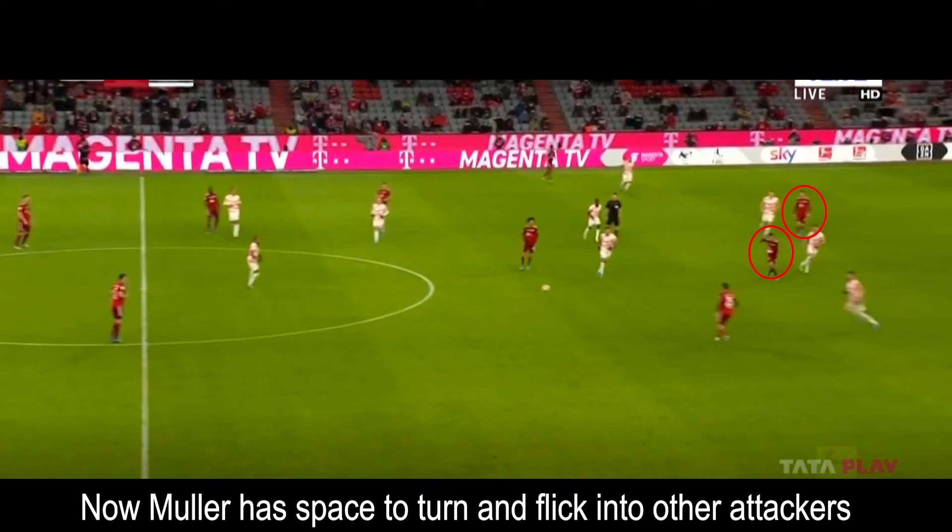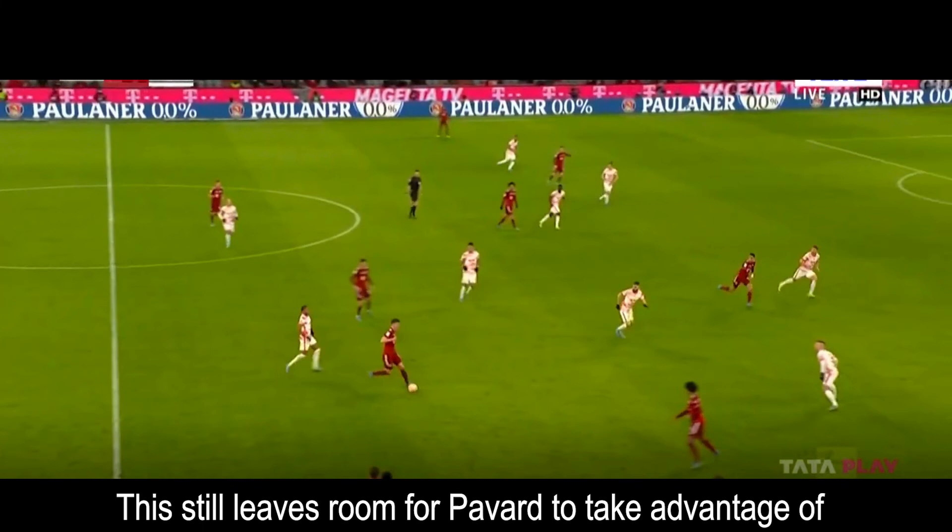With a better touch here, he could have played Lewandowski in, but instead he passes it back to Pavard. Now that Müller is much higher up, we can see that Pavard has tons of space in front of him to take advantage of. Although Pavard doesn't really get much out of it, I think this shows just how good of a coach Nagelsmann is, and how well he can read a team tactically from the sidelines.